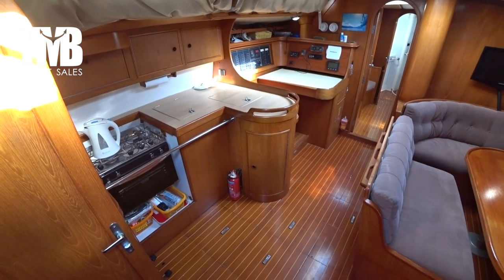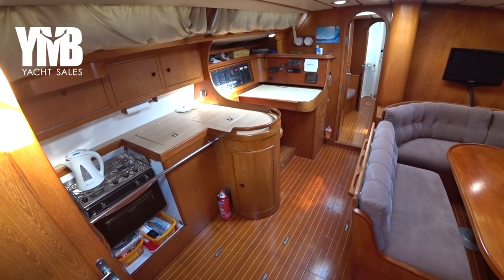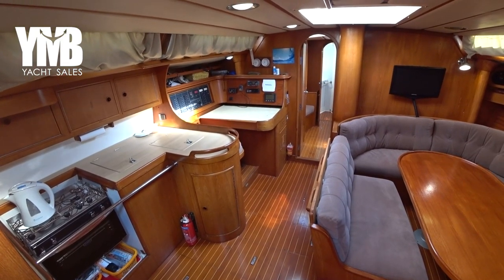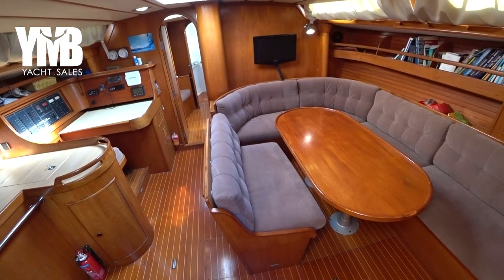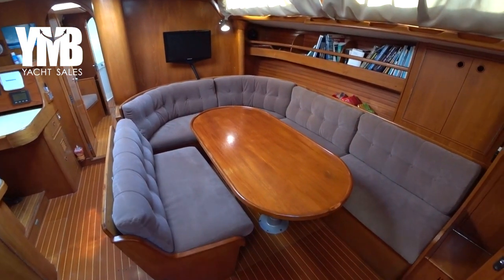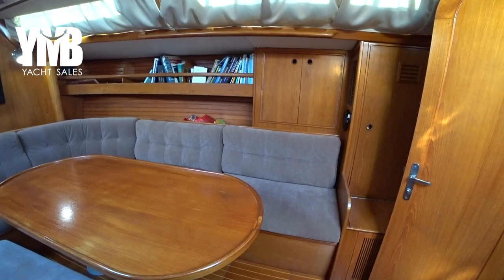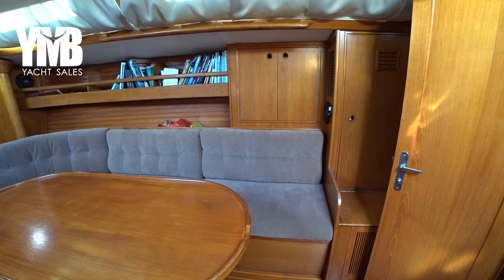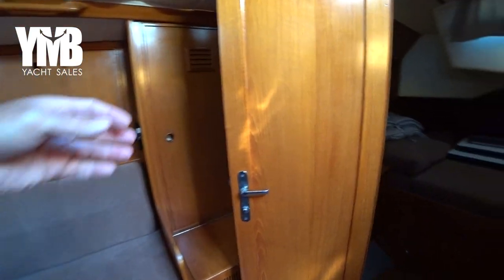Let's have a quick look around. The galley is on the starboard side — sorry, they are both on the port side. Here on the starboard side there is a very big salon with a very big table. The condition of the interior is quite good considering the year of the boat. There is a lot of storage space all around.